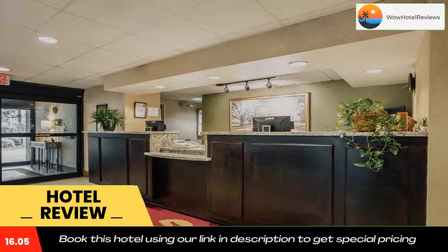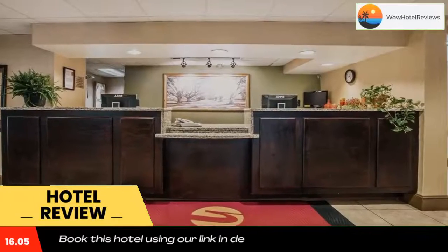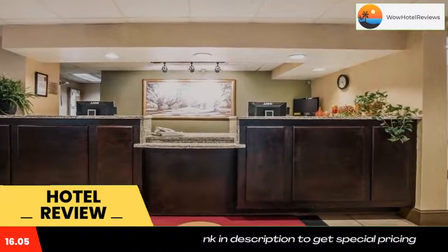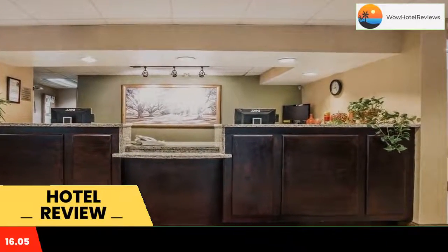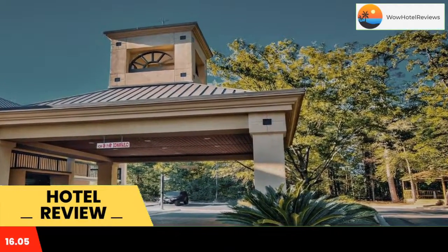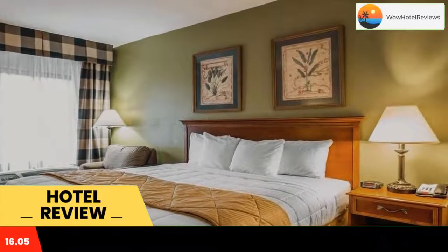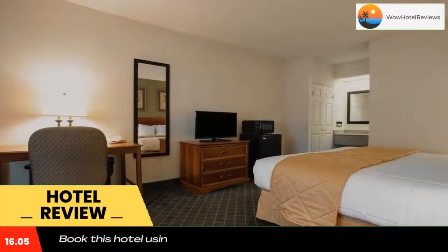Enjoy the southern charm and horse racing history with your stay at the Clarion Inn Hotel in Aiken, SC. Located close to historic downtown Aiken and its many fine restaurants and shops, guests will enjoy attractions like the Aiken County Historical Museum, Hopeland Gardens, the Thoroughbred Racing Hall of Fame, Hitchcock Woods and Citizens Park, host of many sporting events.